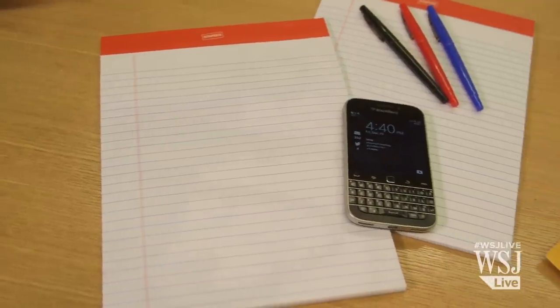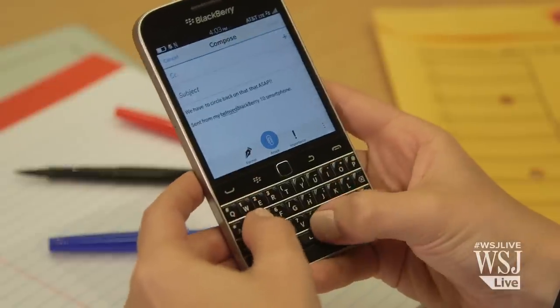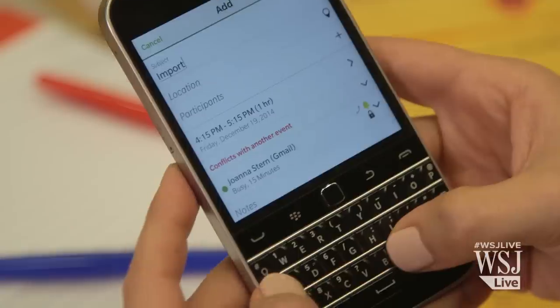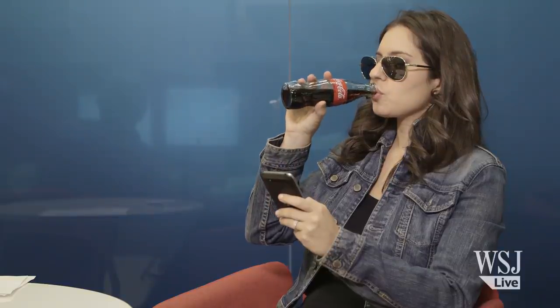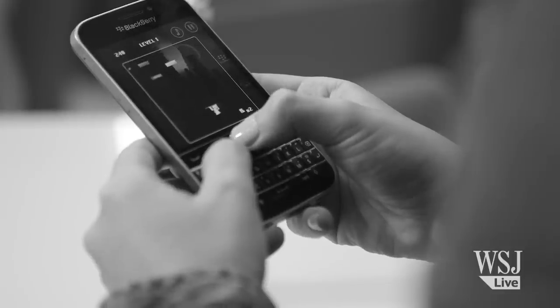The Classic lives up to its name. In fact, this is the best Blackberry ever, and the phone to get if you need a real physical keyboard to plow through emails, manage your calendar, and search the web — and pretty much nothing else. When you're using it, you feel like no time has passed at all. And that, of course, is its biggest drawback.